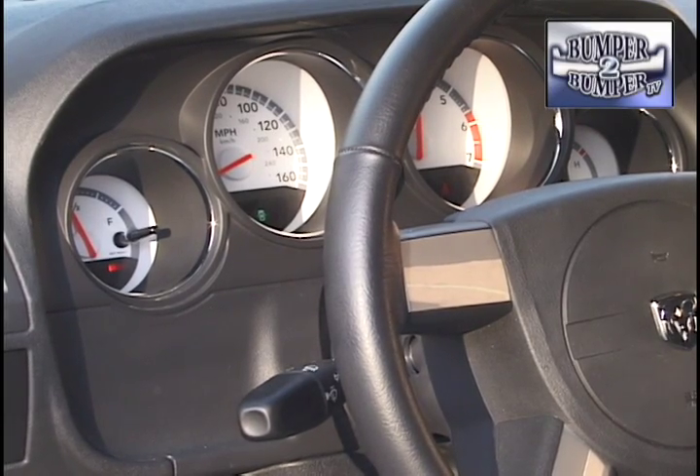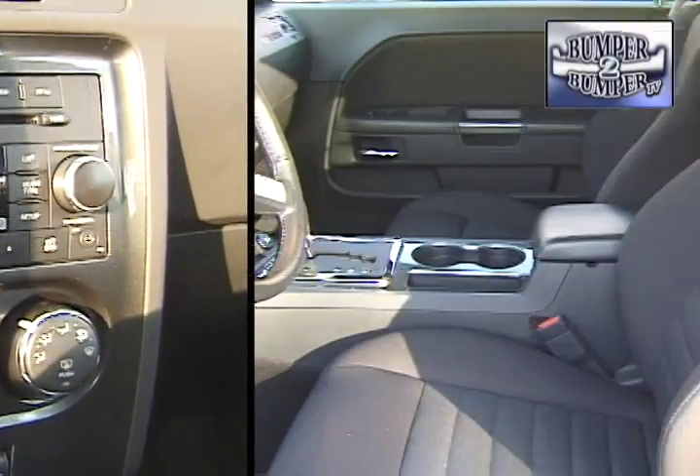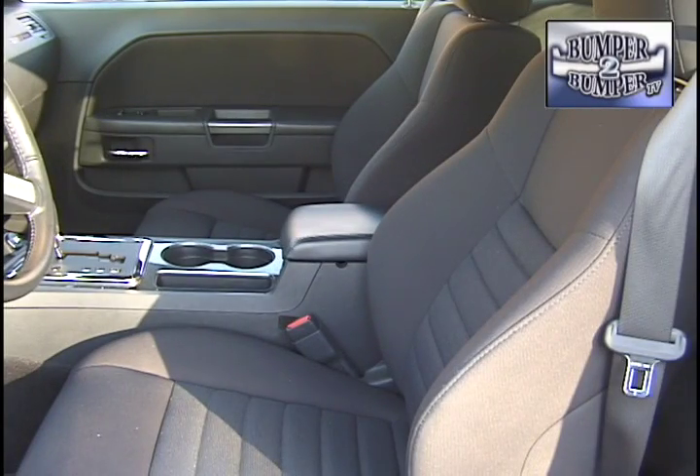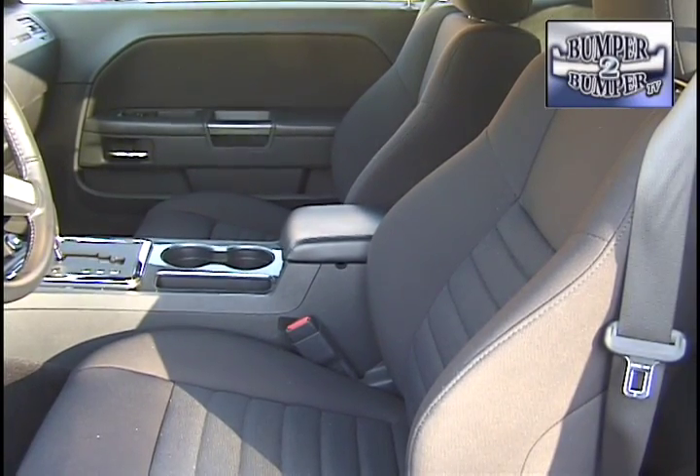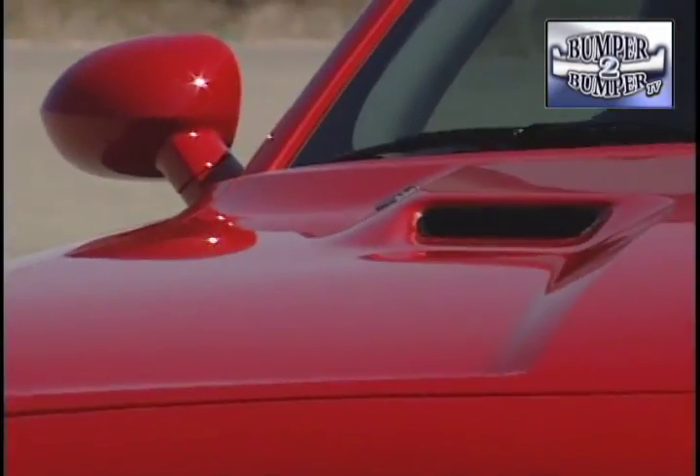On the inside, drivers and passengers will find a design scheme that could be dubbed a throwback. The instrument dials are simple-to-read analog units, and the center stack houses a well-laid-out set of audio and climate controls. This is one pony car that actually has room for adults front and back, as well as some pretty good trunk space.